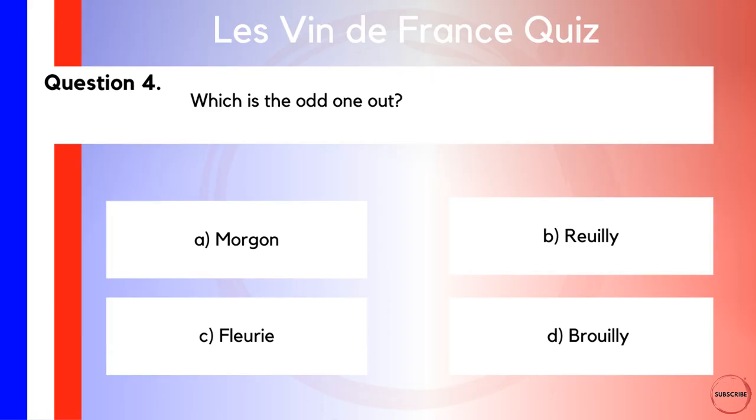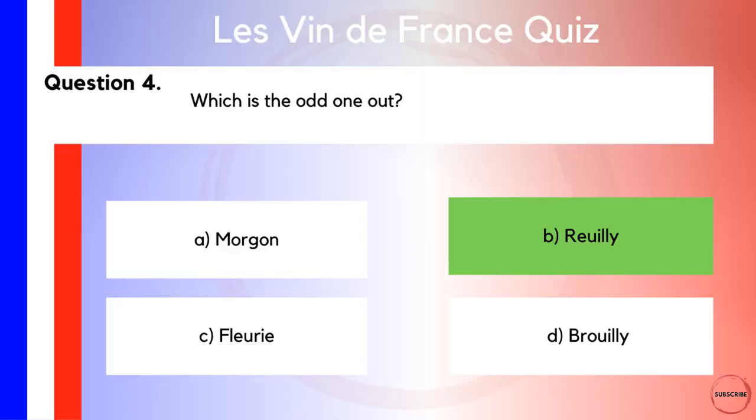Moving on to question number four — an odd one out. Which is the odd one out? Is it A, Morgon? Is it B, Reuilly? Is it C, Fleurie? Or is it D, Moulin-à-Vent? Three of these belong in Beaujolais, which is why three of these things belong together. But one of them does not, because it's from the Loire Valley. That is answer B, Reuilly. So if you've got that one right, well done.